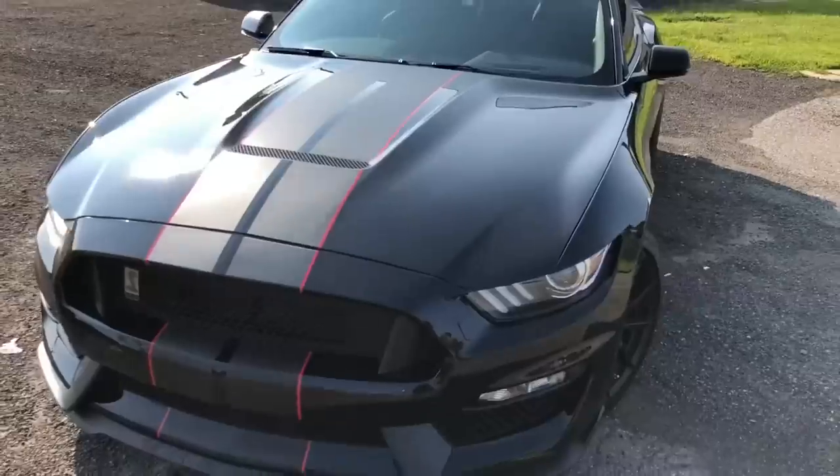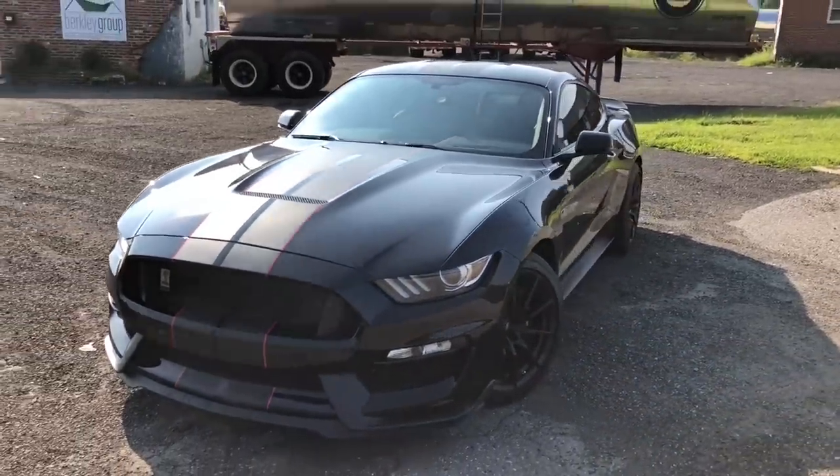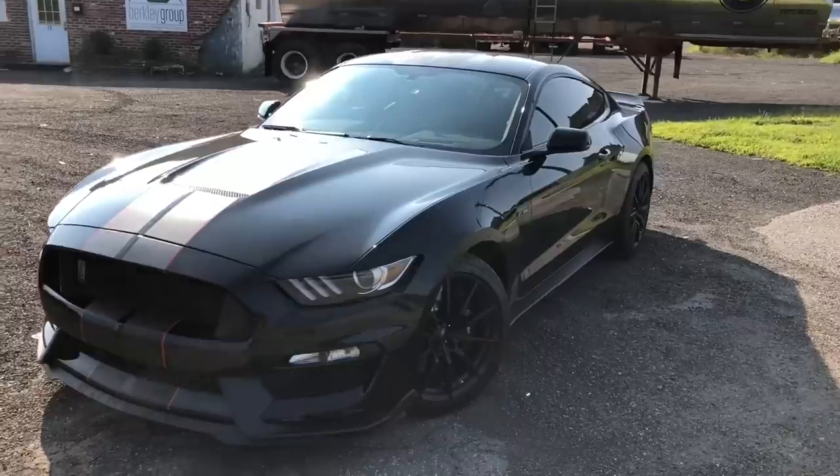I keep thinking of the word 'butter' — this car feels like butter. Yes, there are people who never take their Mustang to the drag strip or racetrack even though that's what this is built for, and I'm just comfortable enjoying a beautiful piece of engineering mastery. Everything is functional — the cooling, all of that. I'm really a fan.